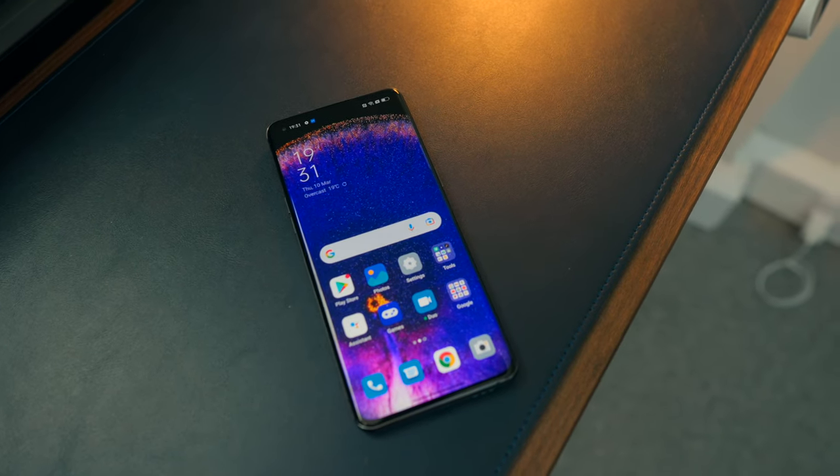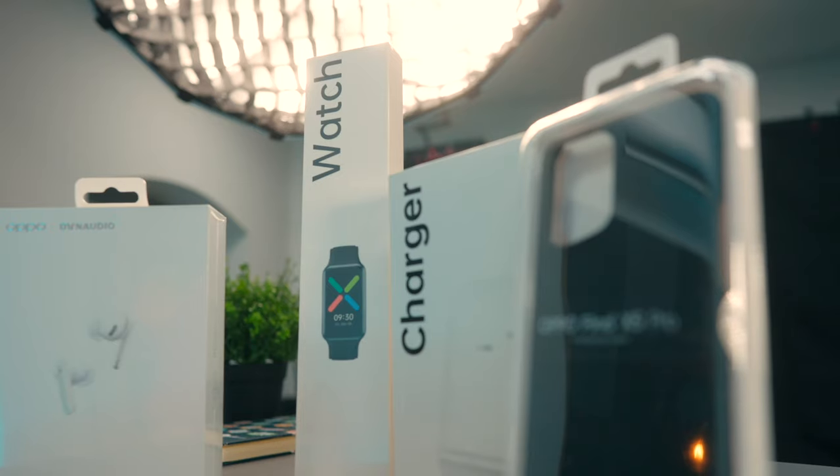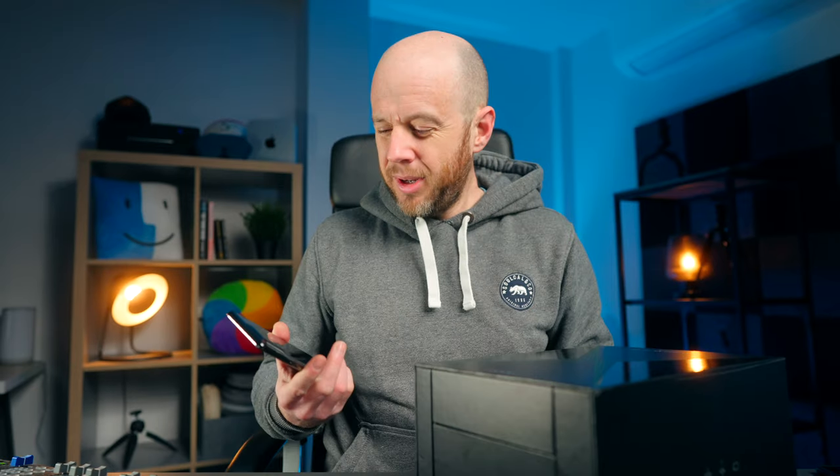This is the Find X5 Pro 5G. It's Oppo's latest flagship smartphone, and if you order it before the 23rd of March, you get this massive box of goodies worth nearly £400. I think they're really nicely considered, but is this phone any good? And more importantly, is it better than the Galaxy S22 Ultra?